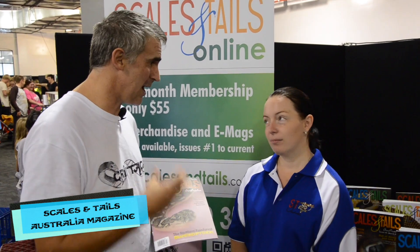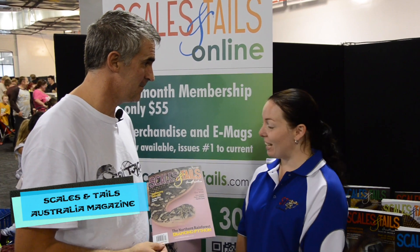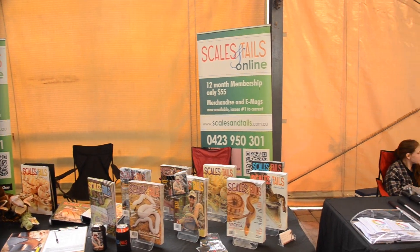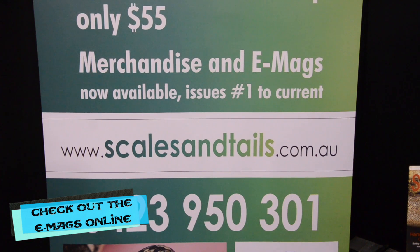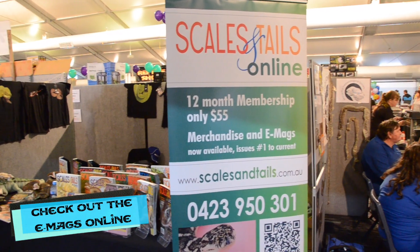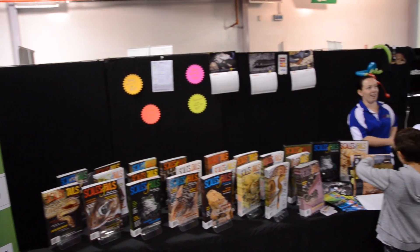We're here with one of the owners of Scales and Tail Magazine Australia, Mahalia. We're going to ask some really quick questions about the magazine. Can you tell me how long this magazine has been published? The magazine is now in its sixth year. We have 2,000 subscribers and we also ship internationally. We've just unveiled our new website and we've also just launched the e-mags, which are now available. You also sell these magnificent binders — yes, the binders are very popular. Each one features a new cover each year and they hold six magazines. If you haven't got the magazine, I would subscribe — it is absolutely amazing.